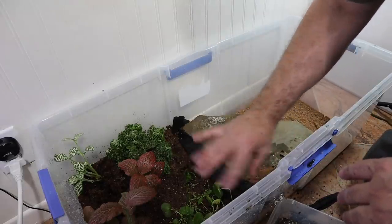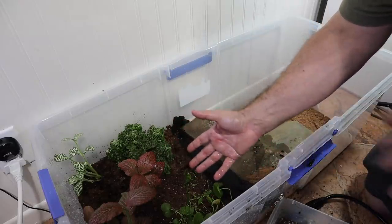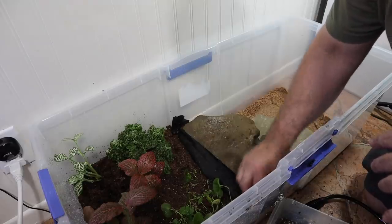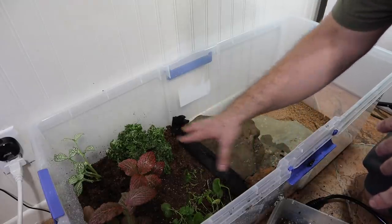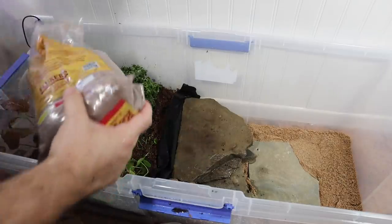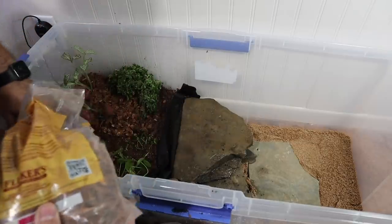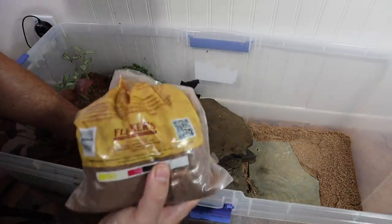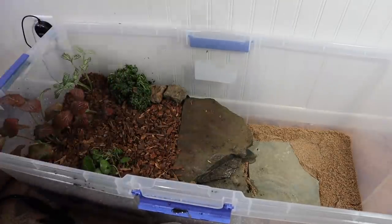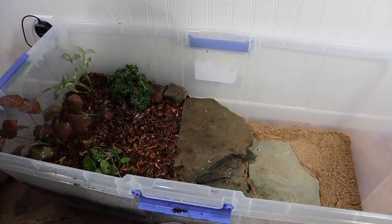We always want a good amount of plants in both the terrestrial and aquatic sections. To finish the scape on the terrestrial area, we'll sprinkle some reptobark down, which will help with keeping moisture up in this area and also hide the black weed barrier. We'll spray it down really well and add some dried sphagnum moss for aesthetics and additional moisture retention.